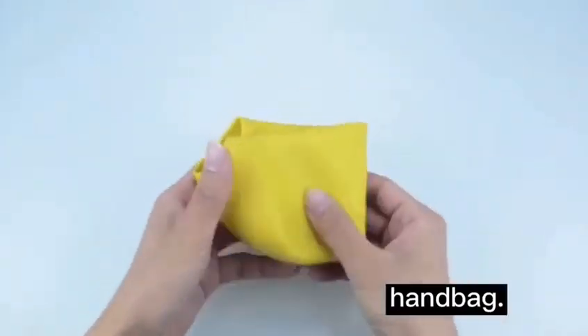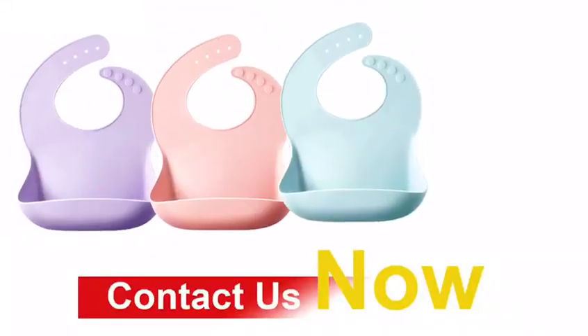We support logo, color, and pattern custom made. Welcome to contact us.